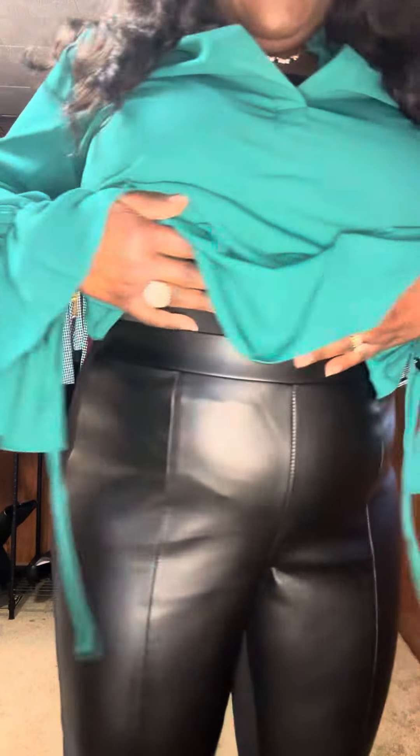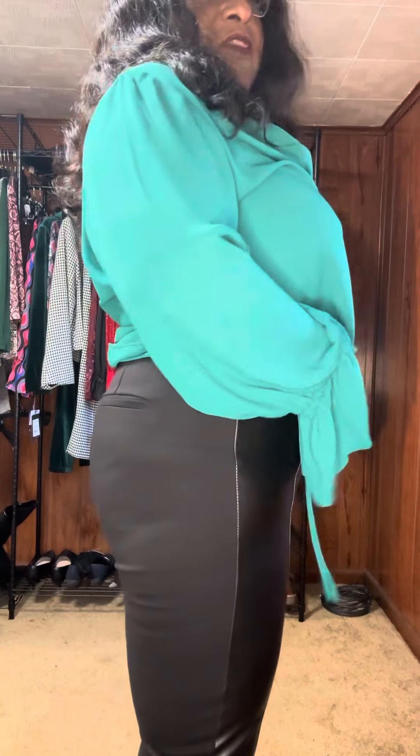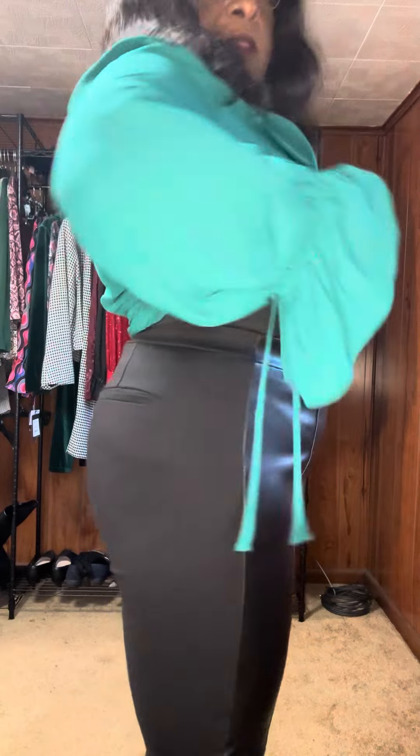The pants are CeCe. Let me get closer so you guys can get into it. They have a seam that goes down and then also down at the bottom they have a split. The fit is phenomenal. Now this is a size medium — I normally take a size 10 in my pants, but just get into the fit of it all.